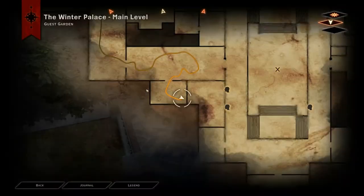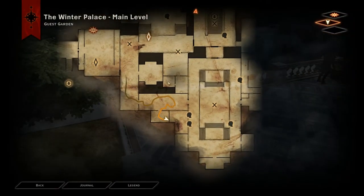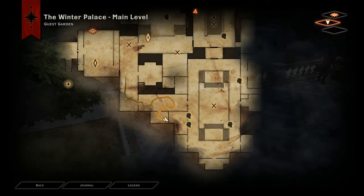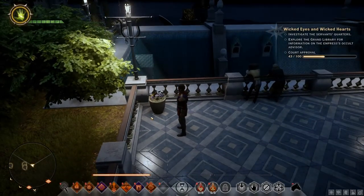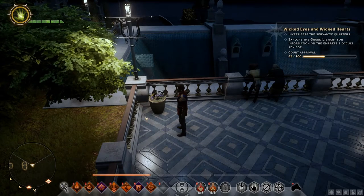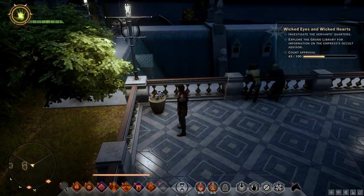Hey guys, xfox here. Check it out — showing you the location to find the cylinder seal. You can see here I'm out on that ledge. All you gotta do is do your search five or six times right here and it'll pop up. Go ahead and grab it, and hopefully this will save some of you guys some time in finding it.